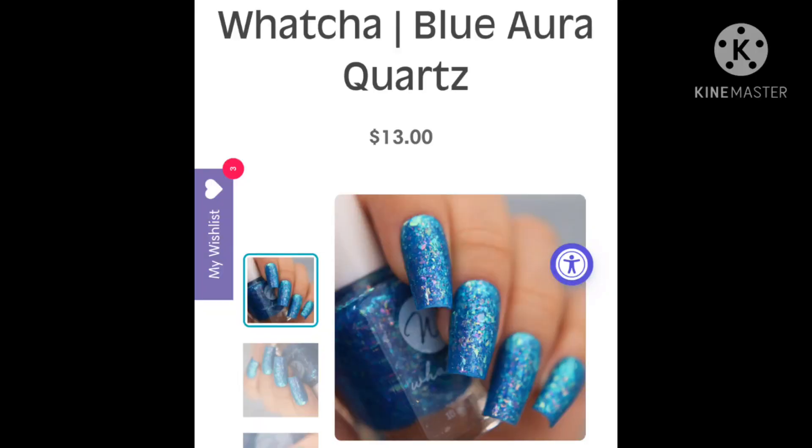We are starting with By Whatcha, and it's called Blue Aurora Quartz. There wasn't a lot of information in the description on this one. It is $13, it's a 5-free polish, and the cap is $200 US and $20 UK. I'm assuming it's like an aqua blue jelly with color shifting flakies, and I don't know if there's aurora shimmer or anything. This is why I like descriptions, but I think it's really pretty, so it's something I would lean towards.